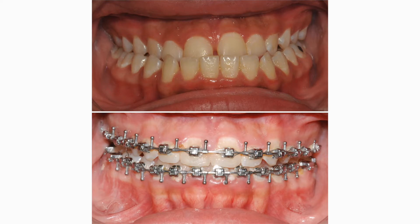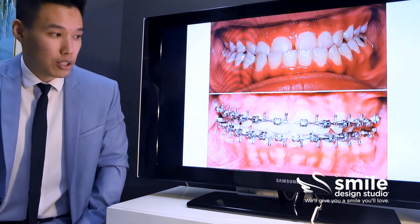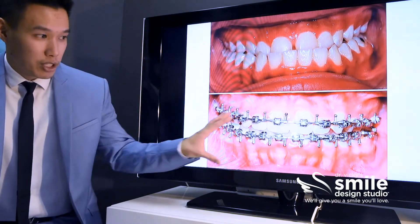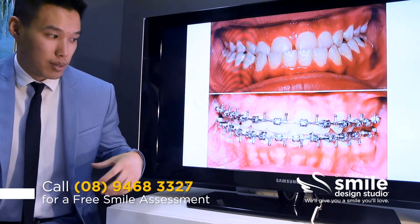What we did with Koola Lee was put her into metal braces and we aligned her teeth relative to each jaw individually. Then she had jaw surgery to position her jaws in the correct relationship. These pictures here were taken shortly after the surgery.